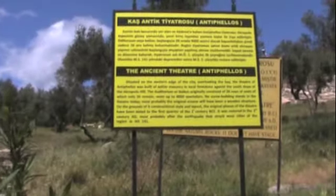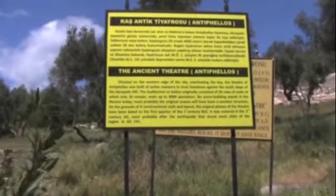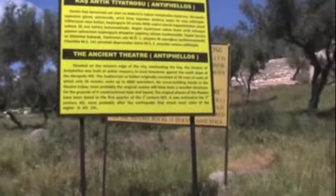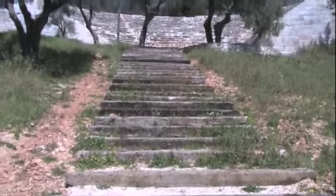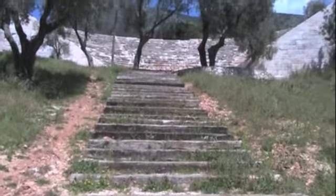The ancient theater, entered to Phelps, seated up to 4,000 spectators. The theater dates from the 1st century BC.